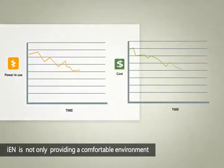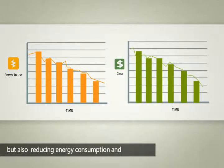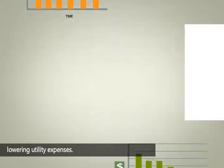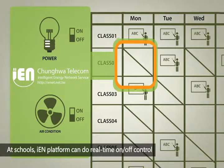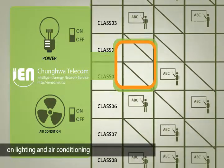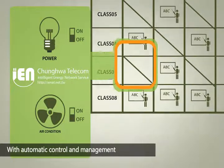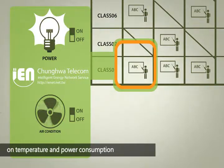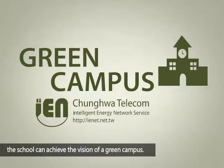IEN is not only providing a comfortable environment, but also reducing energy consumption and lowering utility expenses. At schools, IEN platform can do real-time on-off control on lighting and air conditioning according to the school's timetable. With automatic control and management on temperature and power consumption, the school can achieve the vision of a green campus.